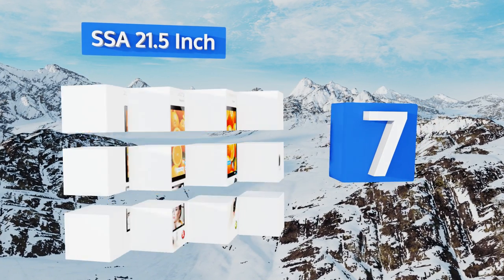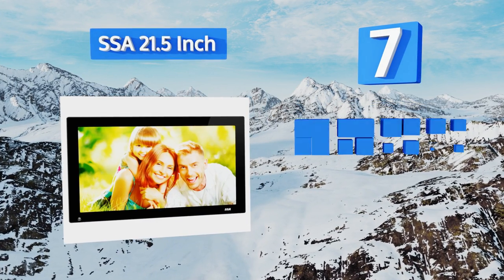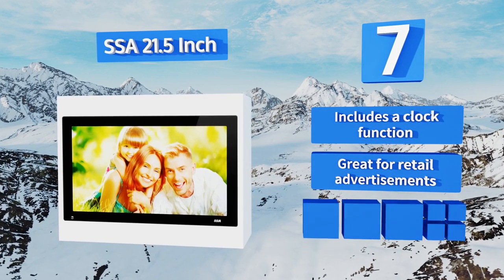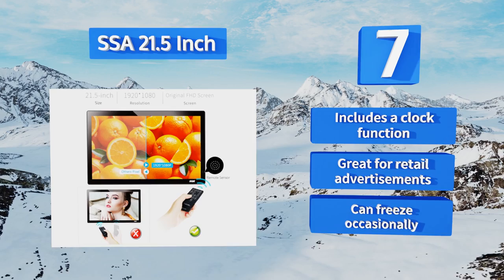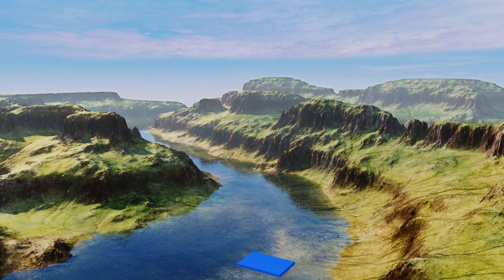At number seven, the generously sized SSA 21.5-inch does that family reunion album justice. Its remote control lets you zoom in on and rotate images, helping you see your pictures in new ways. It also comes with a removable stand and includes a clock function, and is great for retail advertisements, but it can freeze occasionally.